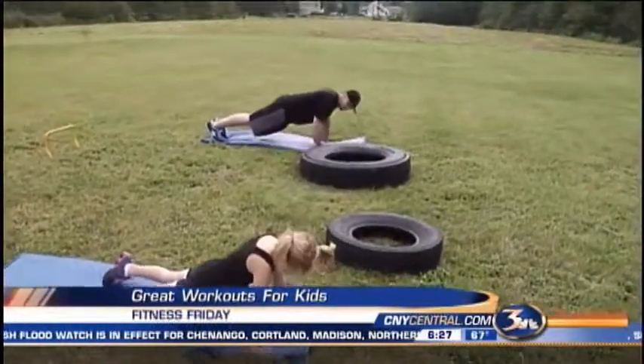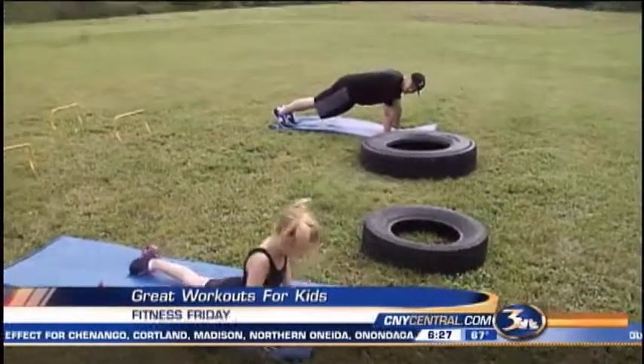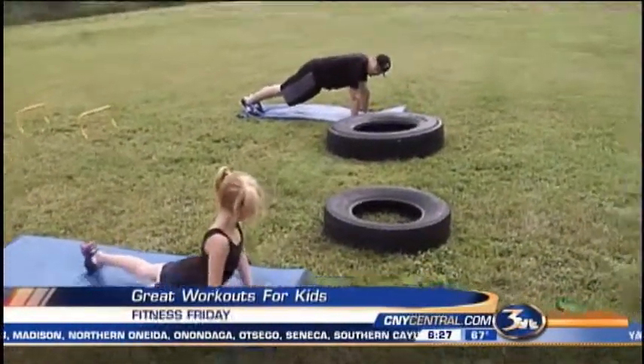Children are busy in the summertime but we want to make sure that we have exercise too, and the recommended guidelines for children are an hour a day.